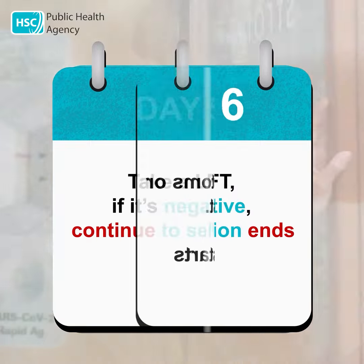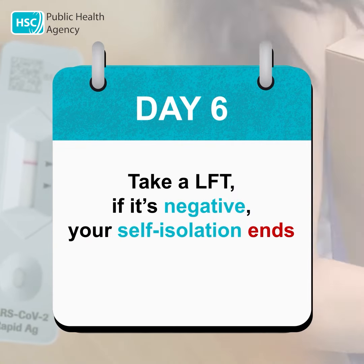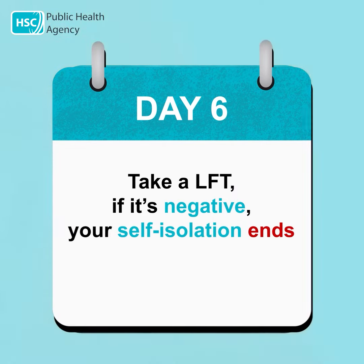If it's negative, continue to self-isolate. Day six: take a lateral flow test. If it's negative, your self-isolation ends.